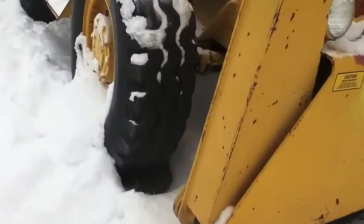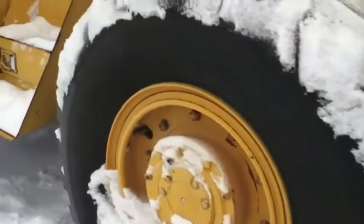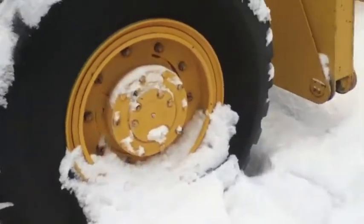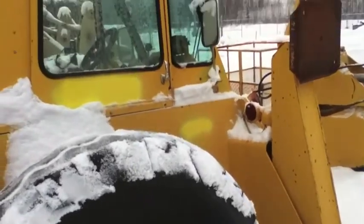Unknown working condition. Property is located at Joint Base Elmendorf-Richardson, Alaska. Buyers are responsible for both loading and removal. Viewing and loadout are by appointment only.